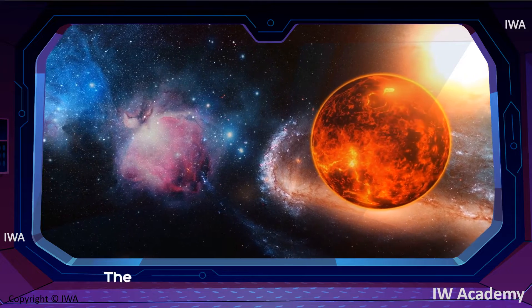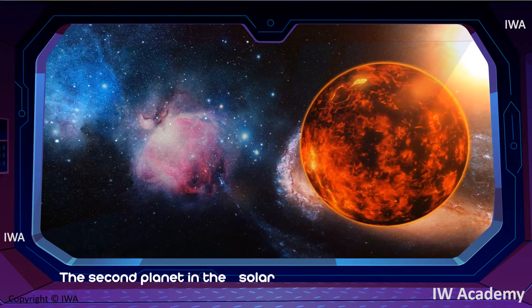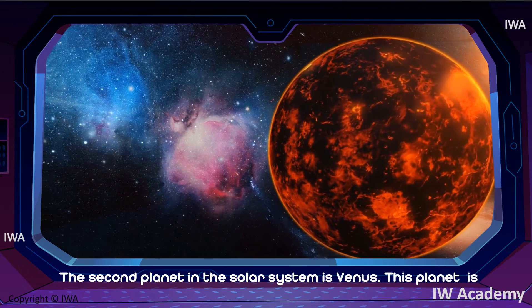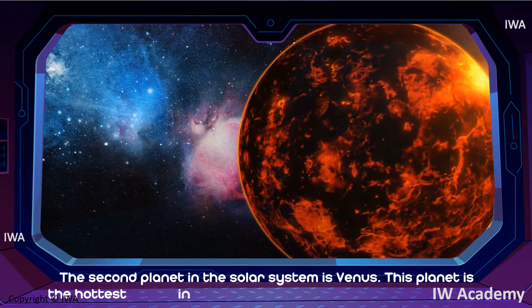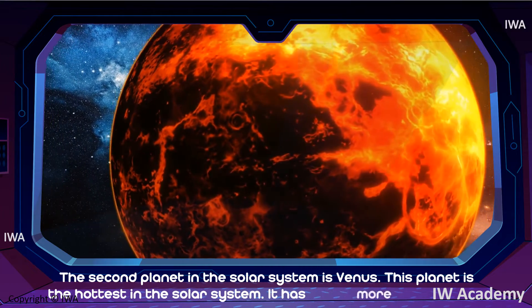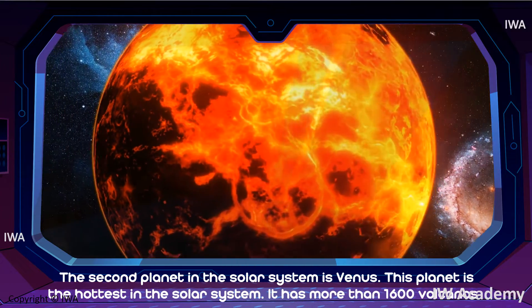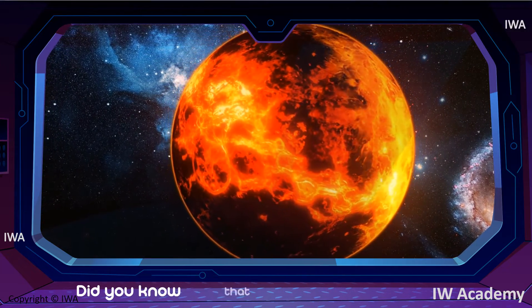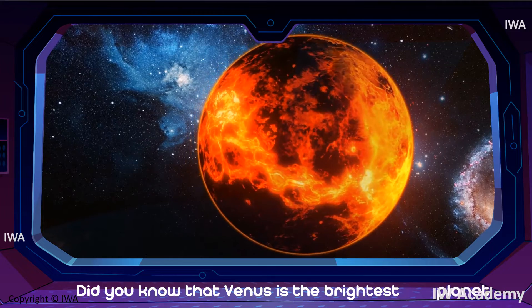The second planet in the solar system is Venus. This planet is the hottest in the solar system. It has more than 1600 volcanoes. Did you know that Venus is the brightest planet?